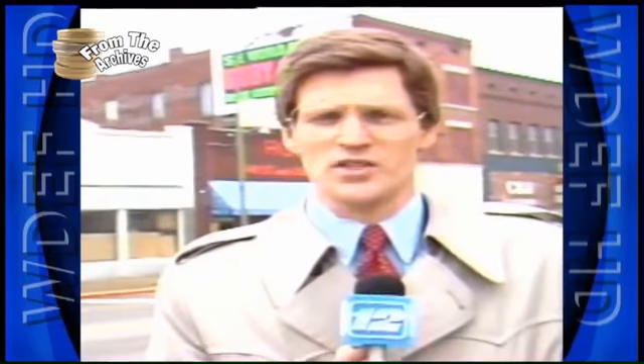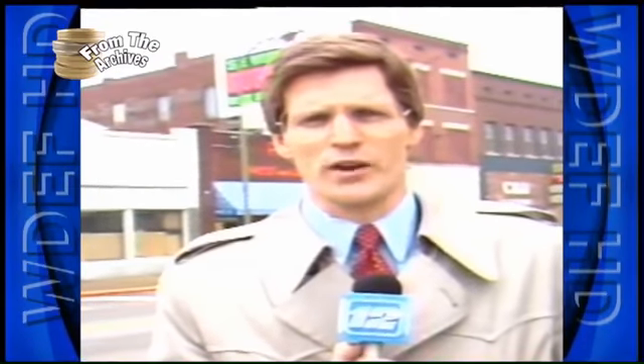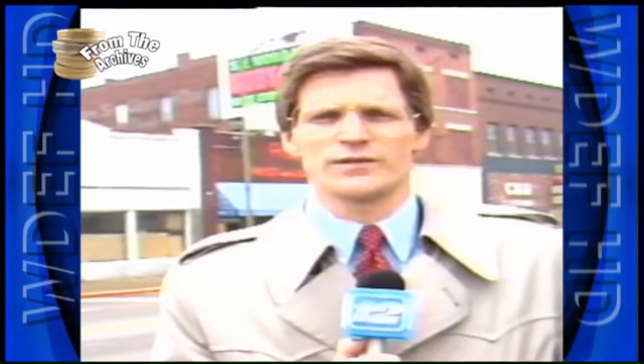One thing's for certain, though — this property is going to be worth a lot more money in the future years. The question is, who will benefit from it? Gene Pinder, TV12, Tri-State Report.